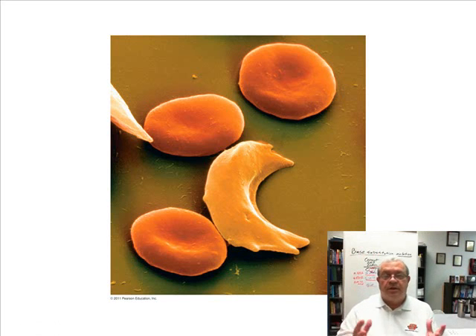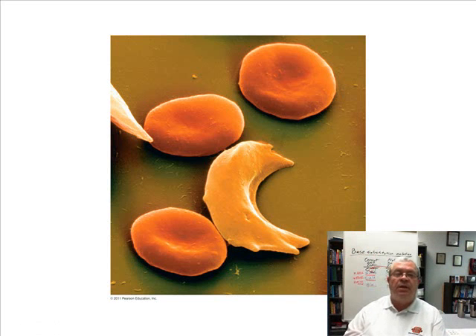You've turned to the page of the book. This is the only picture we're going to look at on that page. And what do we see here? We see red blood cells — red blood cells affected by a certain genetic challenge. What's the name of this genetic situation? It's called sickle cell anemia.